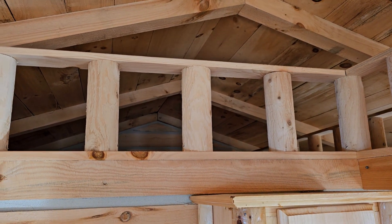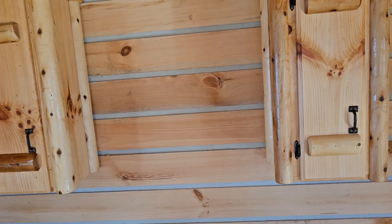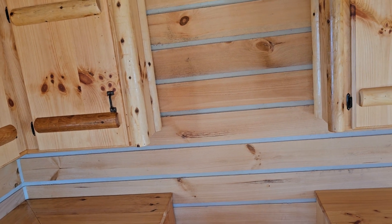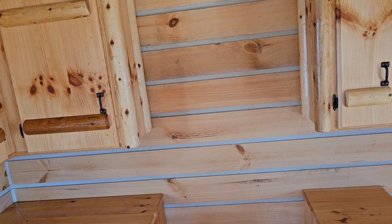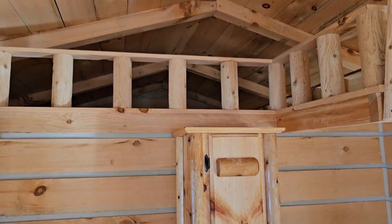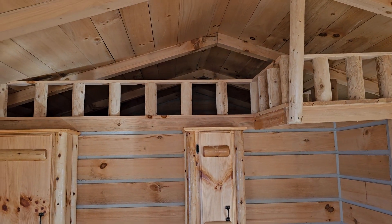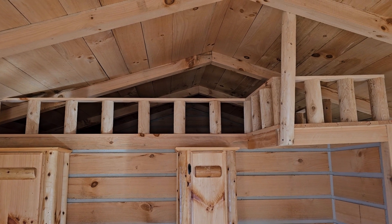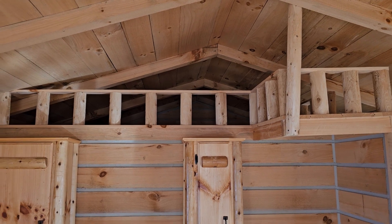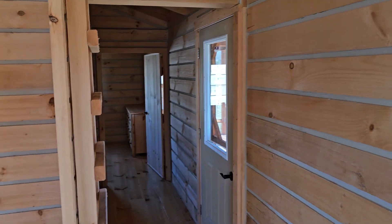If we're delivering it to you far away as a prefab, the answer is no — this is how we build them. But if you live within 250 miles of us, where we can build it on your lot, then yes — we can build it with a higher roof pitch, kind of like the Big Bertha model, so you can make that a second bedroom up there. We only do that on cabins that are site-built within 250 miles of our lot here in Scottsburg, Indiana.